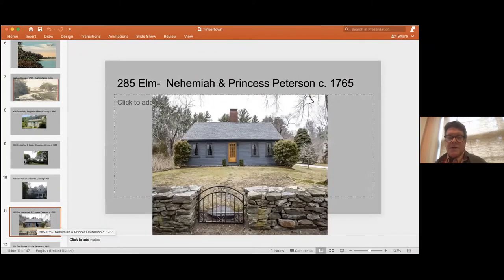We're now going to the other end of Elm Street, where Namaya Peterson lived — and here's Princess Peterson again. It was her father, brother, or both who were the Tinkers that came to this house in the pre-Revolution era and would stay. It got known that he was there, and people would come with their pots and pans — that's how the name Tinkertown came about. This house was originally a half cape and was added on to at a certain point. It stayed in the Peterson family into the 20th century.